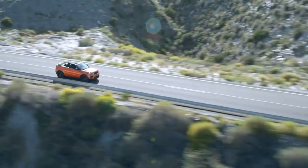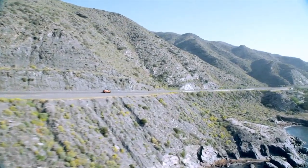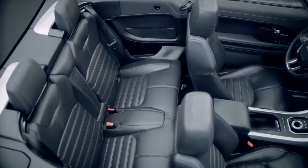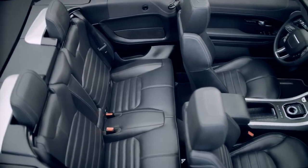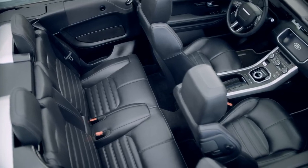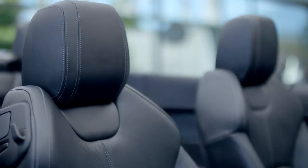Revealing the Evoque Convertible's distinctive design, turning heads wherever it goes. The roof opens up to a luxurious and true four-seat interior. Strong lines and a clean minimalist approach, combined with premium quality materials, create an interior that is unmistakably Range Rover.